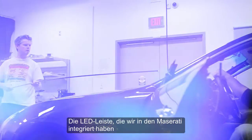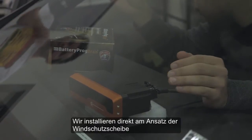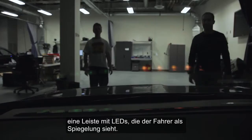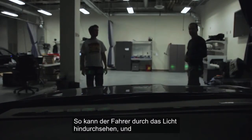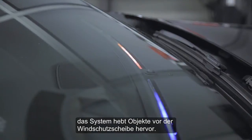The light bar we've integrated into the Maserati is a very interesting ADAS output system. We've installed a strip of LEDs right at the base of the windshield, which are seen by the driver as a reflection. This allows them to see through the light, but allows our systems to highlight different objects in front of the driver.